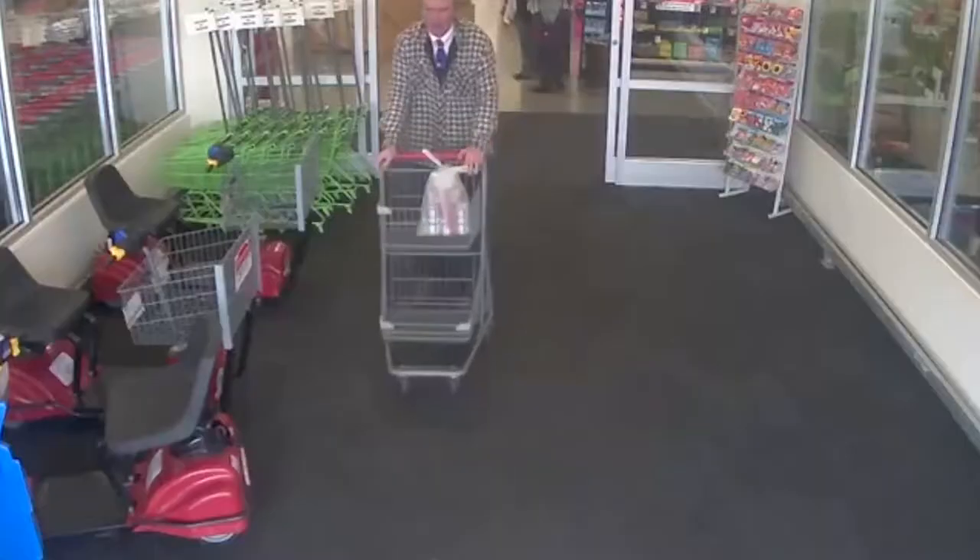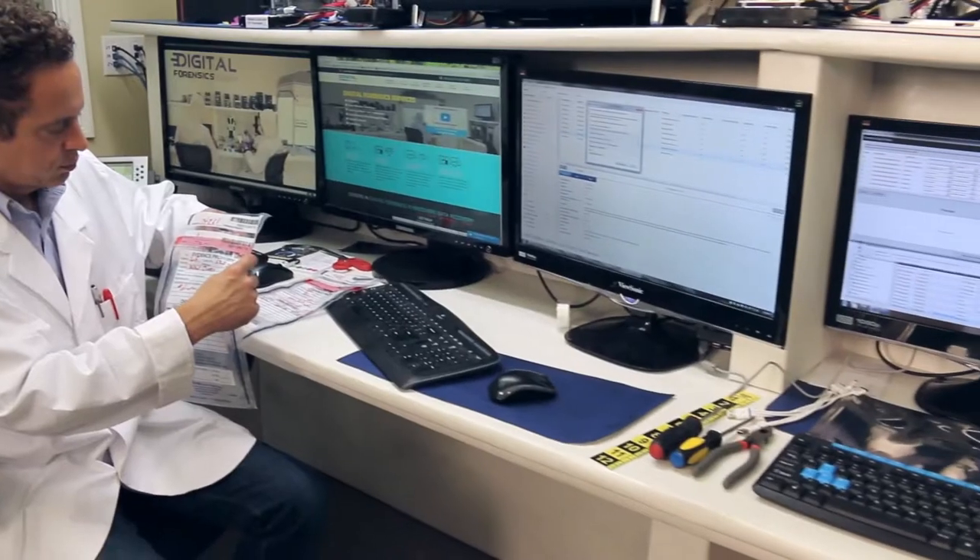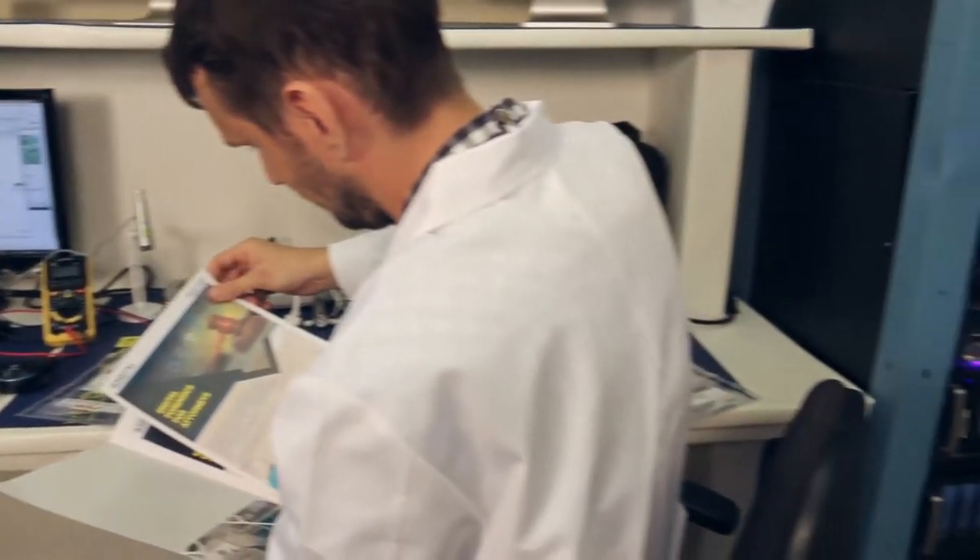For due diligence investigations, DFC can confirm that security video has been properly reviewed and analyzed and report on those findings, including cases in which the relevant video has been deleted by a system's overriding cycle.